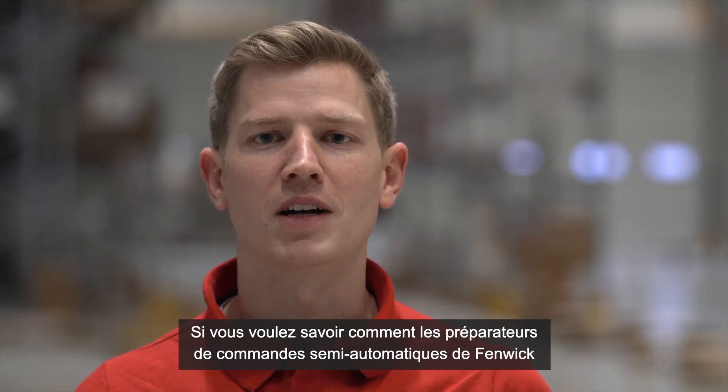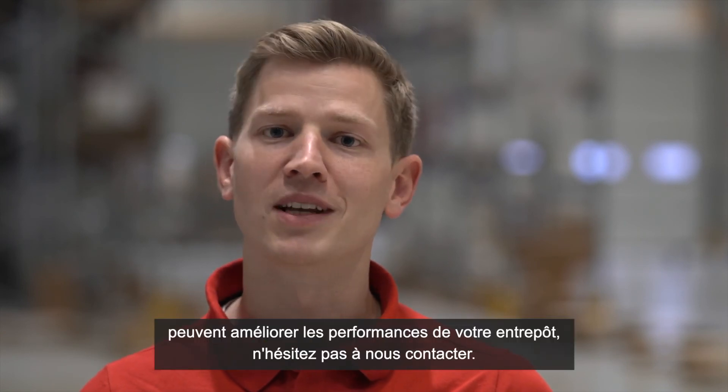If you want to find out how Linde Semi-Automated Order Pickers can improve your warehouse performance, please get in touch with us.